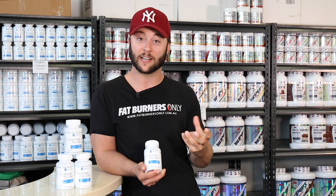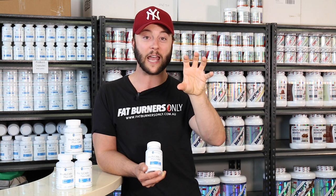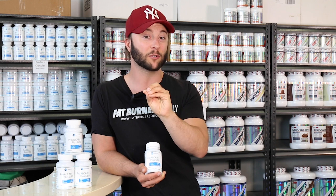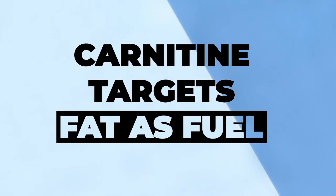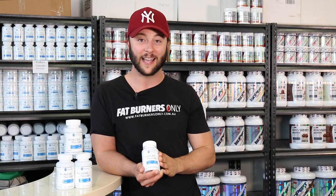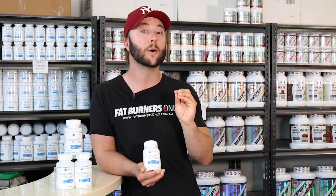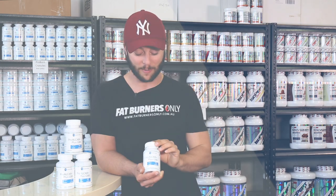Now this product is a capsulated product and the first ingredient of the two ingredients in here is carnitine. Now if you've watched any of my videos before, you'll know that carnitine is my favourite ingredient for fat loss. What it does is it binds to fat in the bloodstream and mobilises it into the mitochondria of our cells so we can burn that fat as fuel. To dial down the science a bit, carnitine targets fat as fuel and stops you burning muscle tissue, which is exactly what we want to do. Now this product has 1000mg of carnitine in there. Most capsulated carnitines are 500mg, so you don't have to pop too many capsules per day.